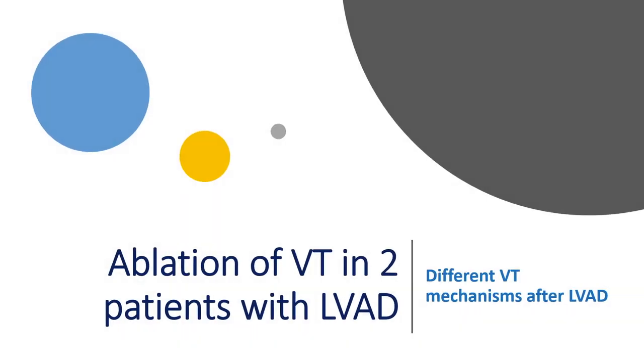Hello everybody, and thank you for joining me on today's video presentation about catheter ablation of ventricular tachycardia in patients with left ventricular assist device.